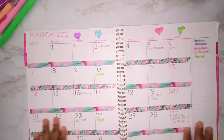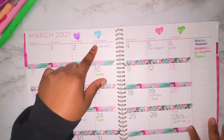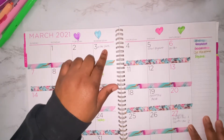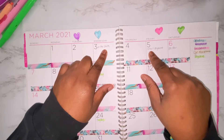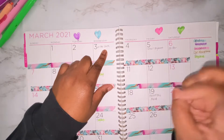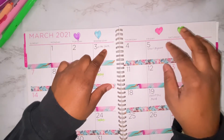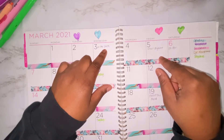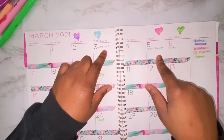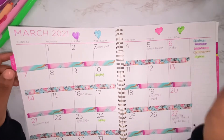On the 3rd, my OnStar bill is due — just the OnStar data. On the 5th, I do still pay for school. I graduated — well, technically I didn't graduate yet, but I got done with school in January. I'm still paying on my school loan, and I will be done with that in May. That comes out on the 5th. Then the 6th is my OnStar plan.